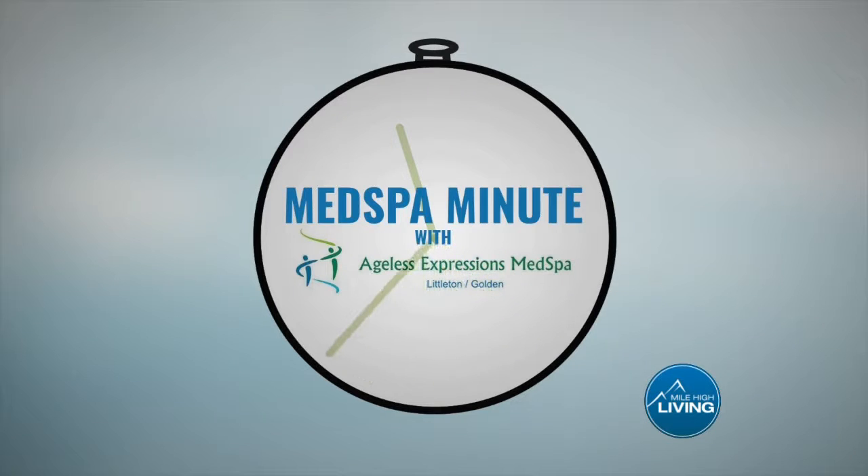Welcome back. Today's Med Spa Minute with Becky Vanaselli, registered nurse and owner of Ageless Expressions Med Spa, shares more on the vampire facial.